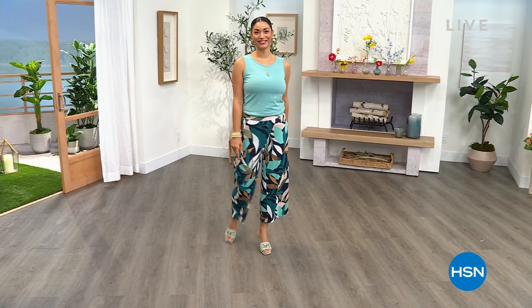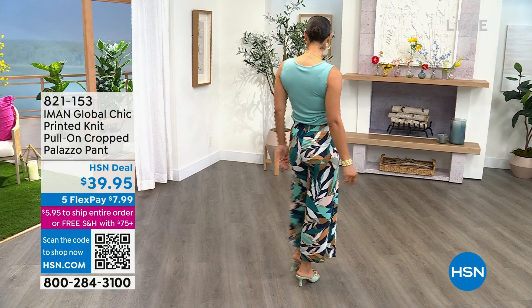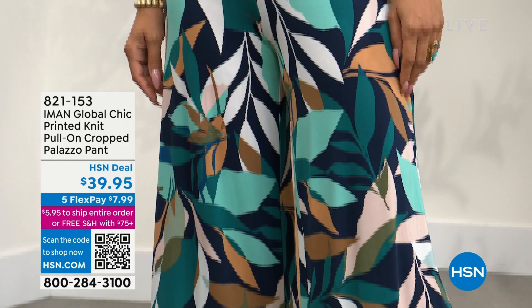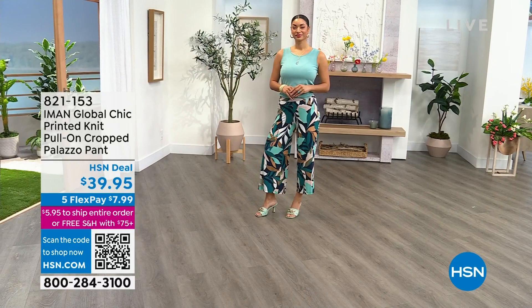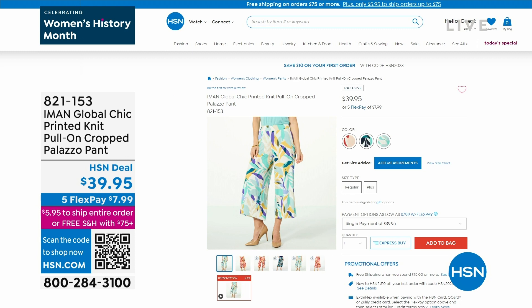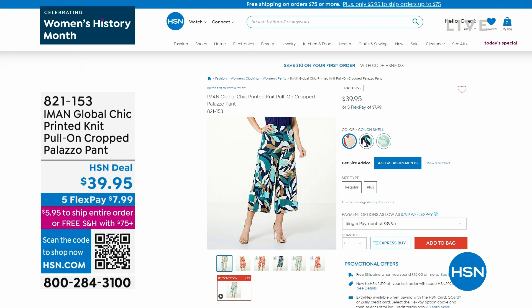We've got two hours of Iman. There's our Brooke, and it is so nice to have all of you shopping. Please meet Brooke, the first model that you're seeing as we dive into two hours — a big Iman Global Chic hour. Brooke is modeling our incredible Palazzo pant, and it is everything. If you'd like to call early, here's your item number: 821-153.